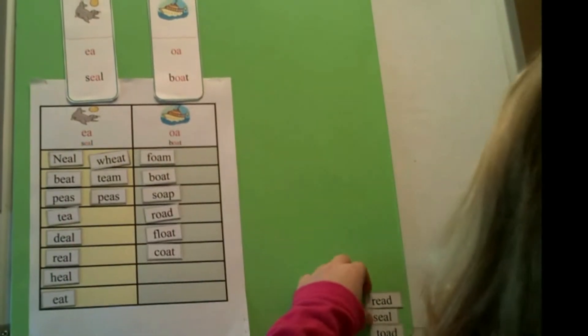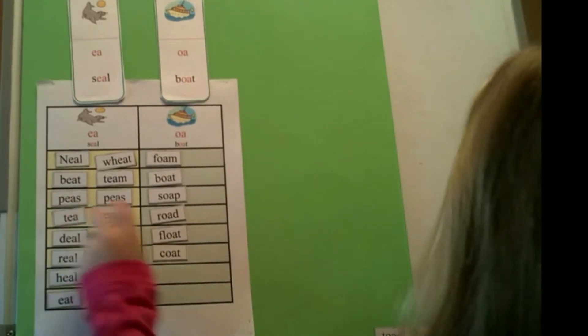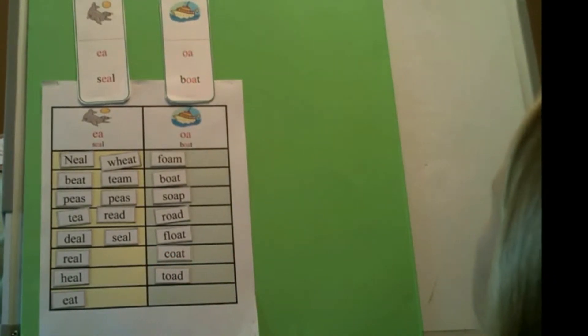Thinking through that word. Read — EA. Much faster. Seal — EA. Toad — OA. You sorted all those words correctly.